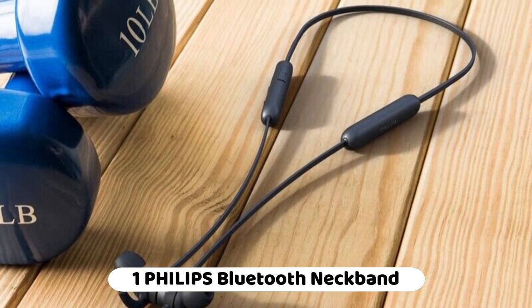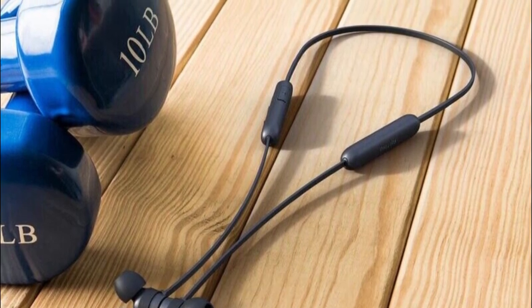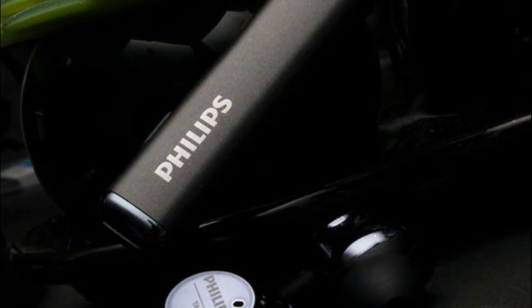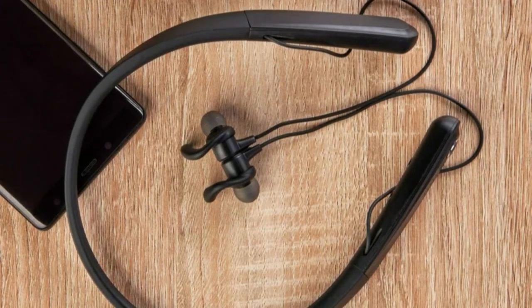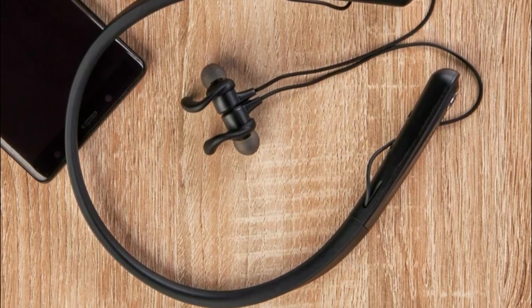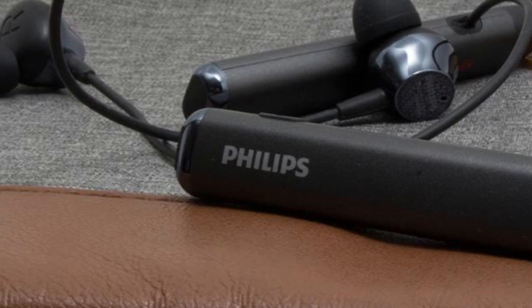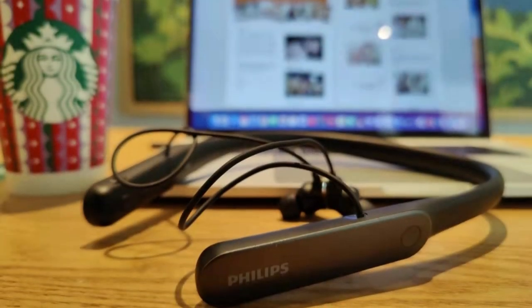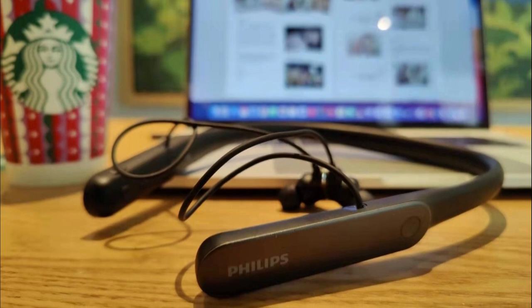Number 1: Philips Bluetooth Neckband Headphones. IPX5 Waterproof: these headphones are water-resistant, making them suitable for workouts or wet conditions. Vibration Call Alert: the neckband vibrates to alert users of incoming calls. Battery Life: up to 14 hours of playtime with rapid charging. Sound Quality: 12.2mm neodymium drivers tuned to deliver clear mid-range frequencies and deep bass. Comfortable Design: the slender neckband ensures comfort even during extended wear.